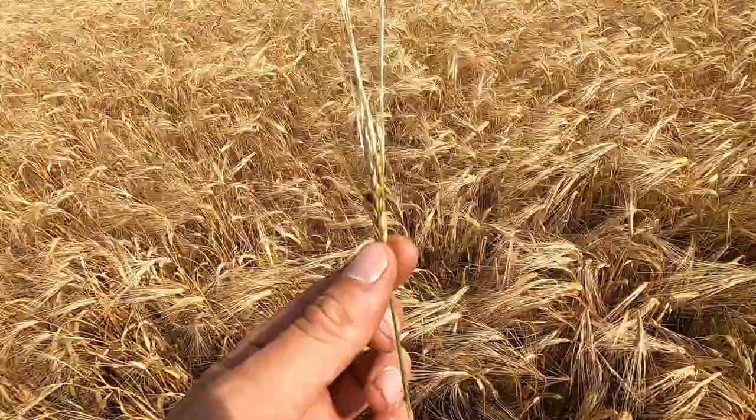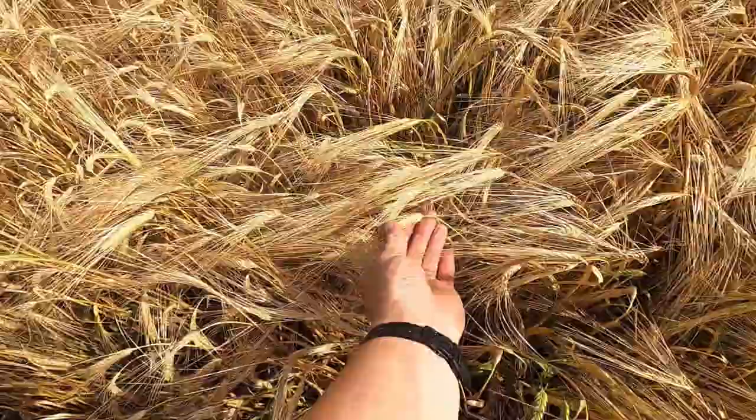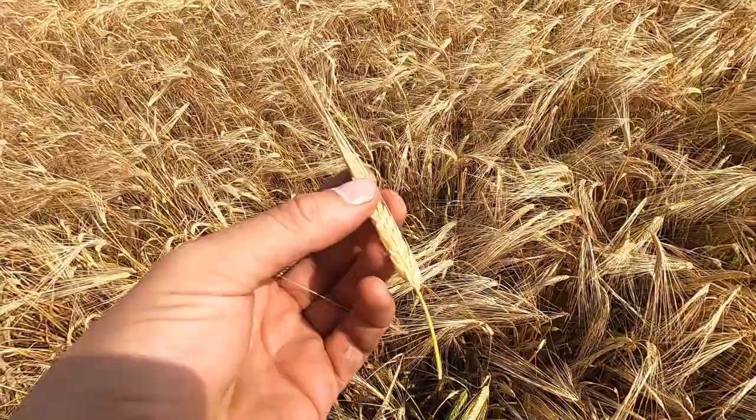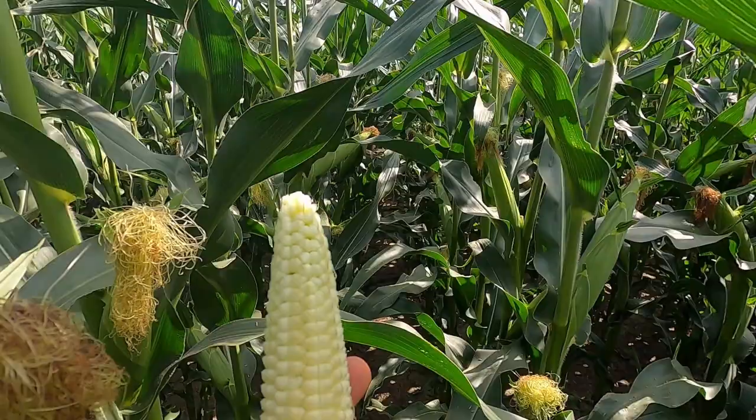Here's my first seeded barley by Lethbridge, and interestingly there's a little bit of ergot in here — don't see that too terribly often in barley. But this barley is maturing very well. This is Austinson variety, and it is down pretty much at that 30% moisture level now — I can just barely dent the kernels with my thumbnail. So that means it is swath timing for this field.